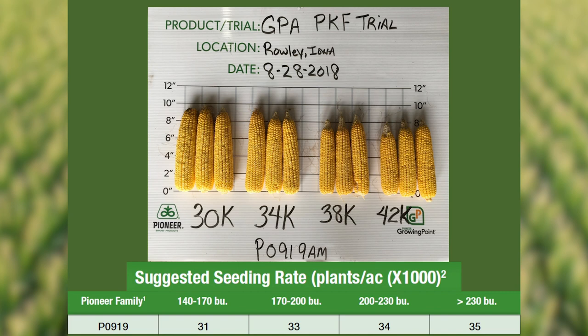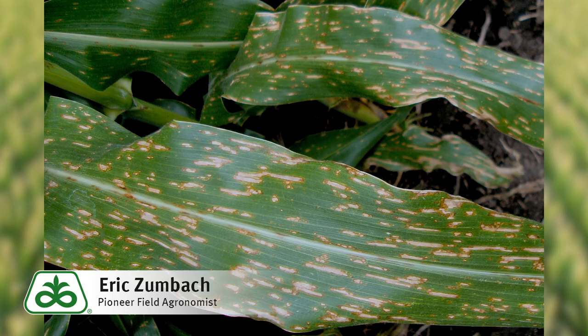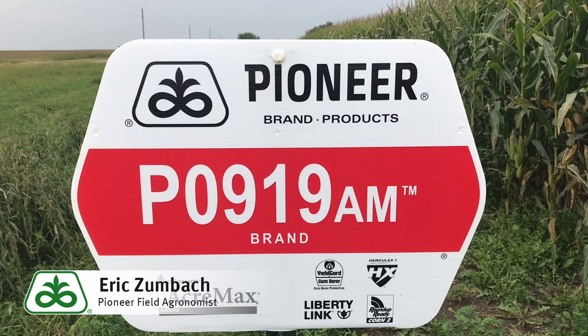One key thing as we move through the growing season with this product: you're going to want to continue to monitor disease, particularly gray leaf spot. If conditions are conducive and we see continued spread of that particular disease, we certainly would recommend a fungicide application.